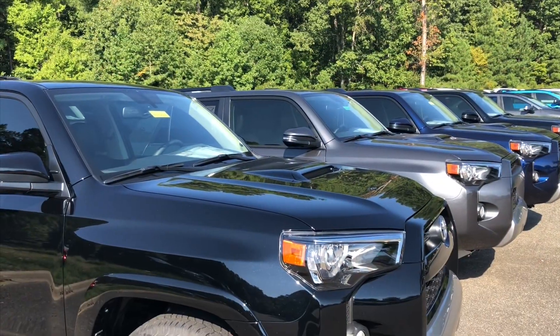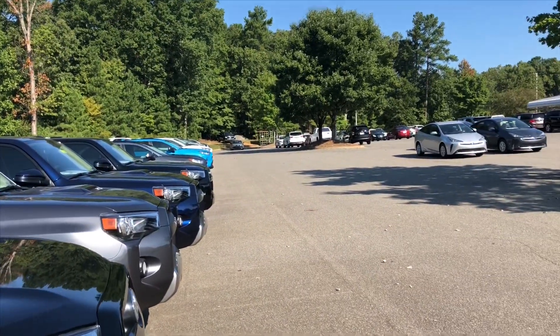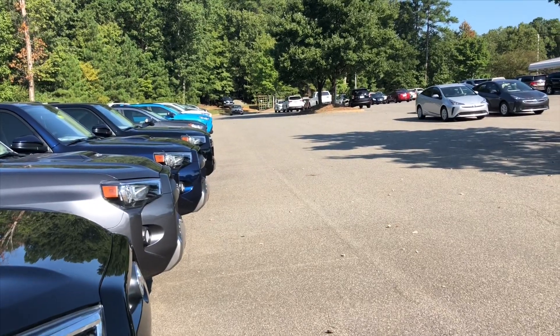While we're waiting for Matt, let's check out all these 4Runners, RAV4s, Priuses — as they say, hit it!